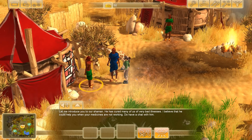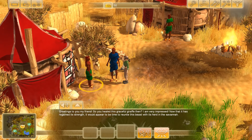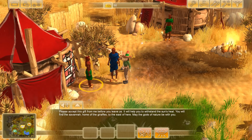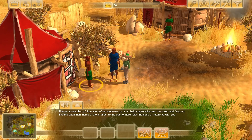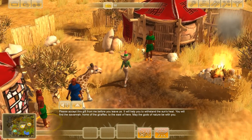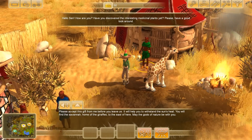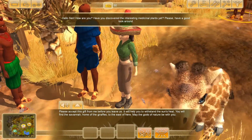The shaman is very impressed. The giraffe has regained strength and it's time to reunite it with the herd of the savannah. He offers a gift — a hat — that helps withstand the sunset. The savannah, home of the giraffes, is to the east. The shaman's colleague asks if we've discovered any interesting medicinal plants yet and encourages us to have a good look around. I can actually gather up medicinal plants — oh my gosh, I have this baby giraffe following me around, and I have a sombrero on!